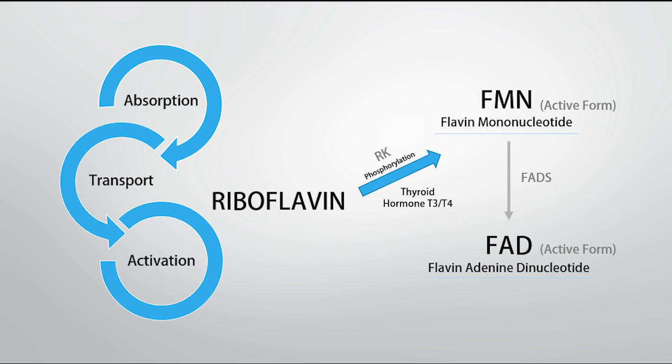Let's go through some basic biochemistry of how we process riboflavin. We absorb it, transport it through the blood, and what we need to do is activate it into one of two active coenzymes. One is referred to as flavin mononucleotide (FMN) — we run riboflavin through an enzyme called riboflavin kinase, phosphorylating it, and this is under the action of active thyroid hormone, primarily T3. Hypothyroidism is therefore going to potentially affect how well we are able to activate riboflavin in the body. Once we have activated it to FMN, we run that through another enzyme called FAD synthase, producing FAD. So FAD and FMN are the two primary active forms.